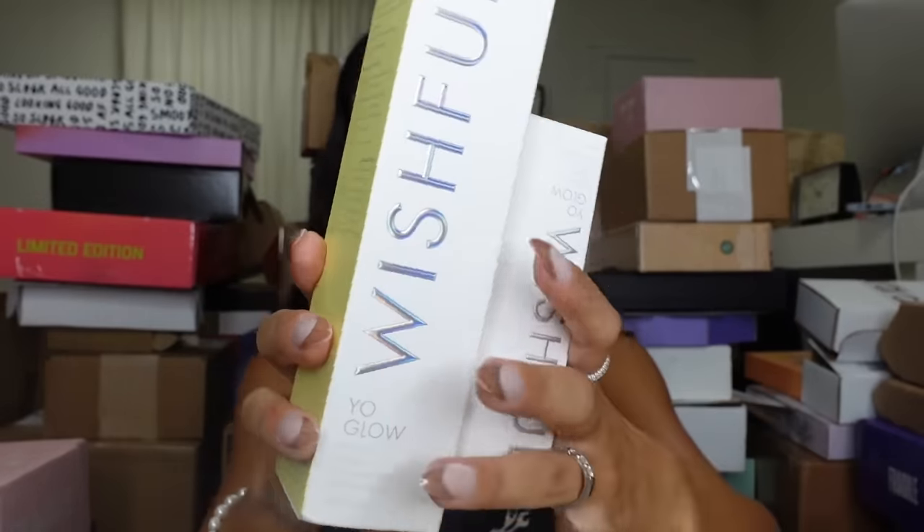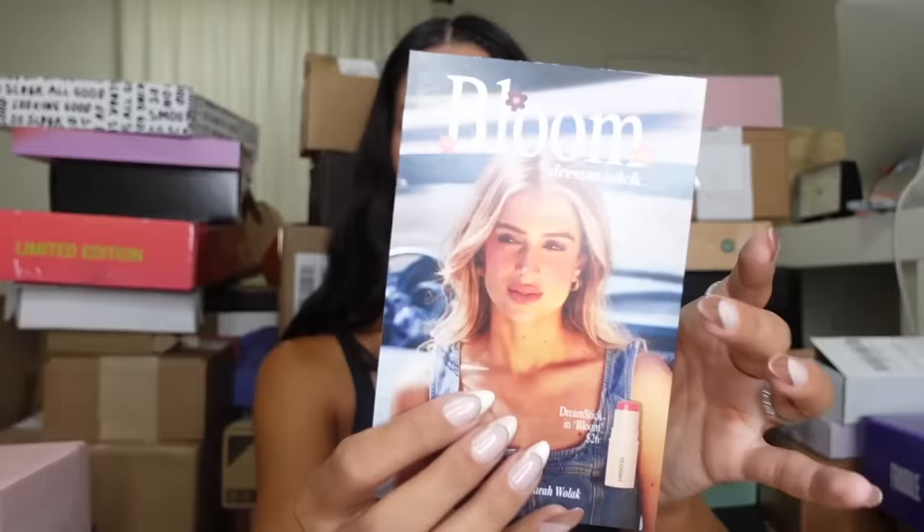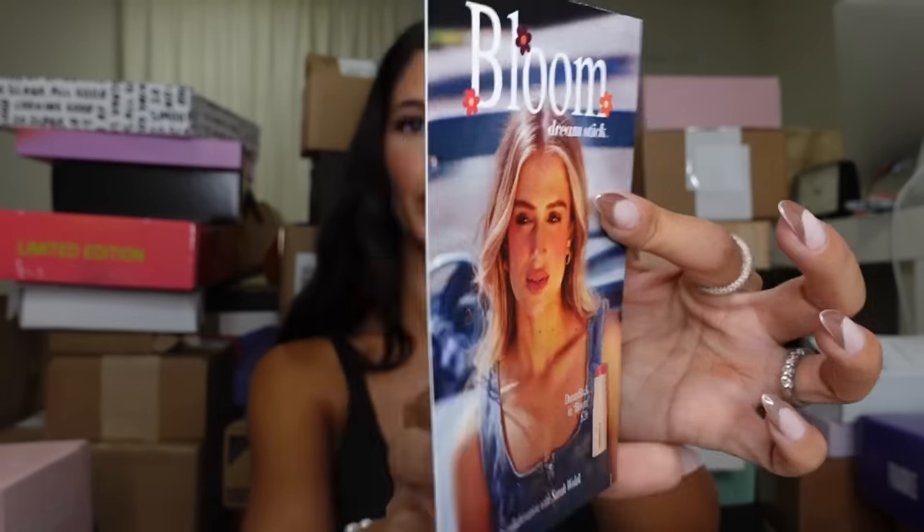Thank you, guys — it's a really good exfoliator. They gave me a little towel to go with it. But thank you, guys. If you didn't know, Wishful is Huda Beauty's skincare brand. We got a package from Persona Cognizant and it looks like this is their Dream Stick in a new shade called Bloom. Love the card — their Dream Sticks are so pretty.